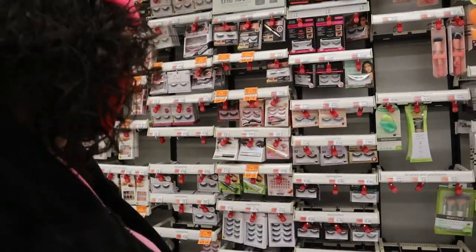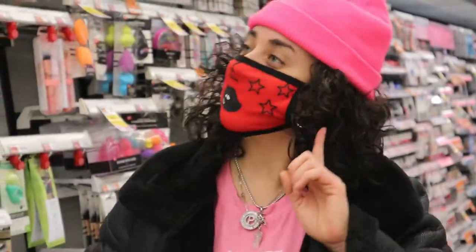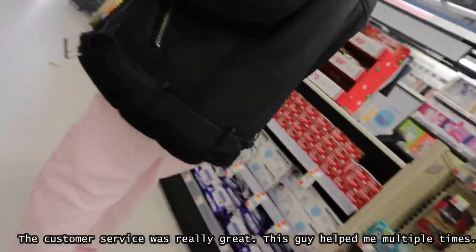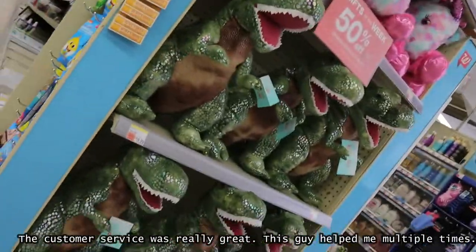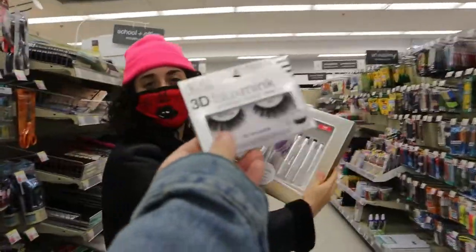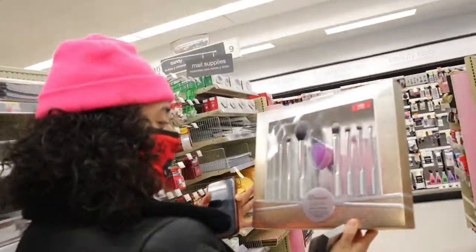I'm shook right now — there are so many options. They called for customer service needed in the cosmetic department. They have that whole setup there — and it's Real Techniques! Oh yeah, we'll get this one; it's so fitting for the video. It's an entire set — yeah, we're gonna be good. We love great customer service.